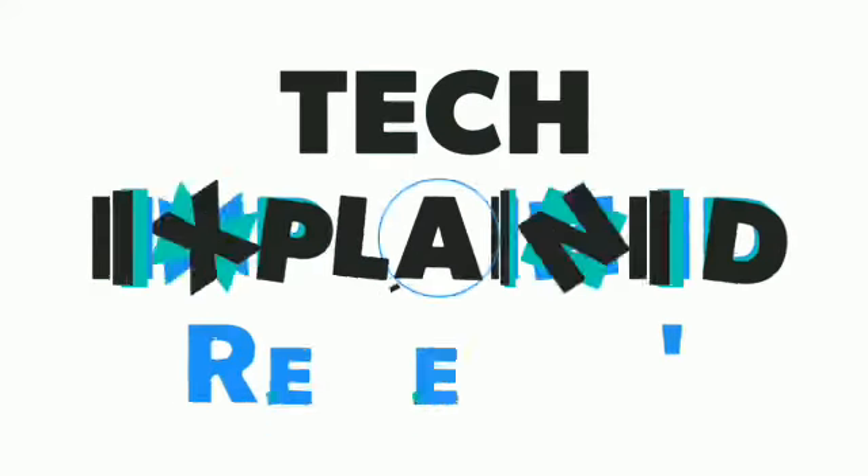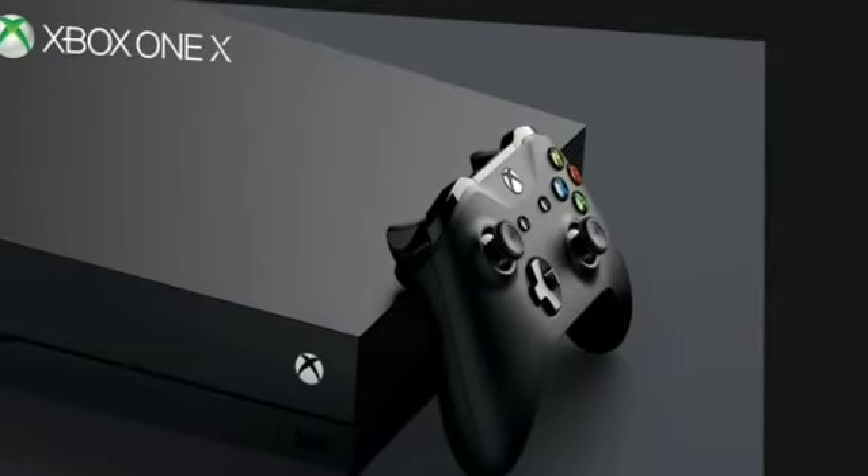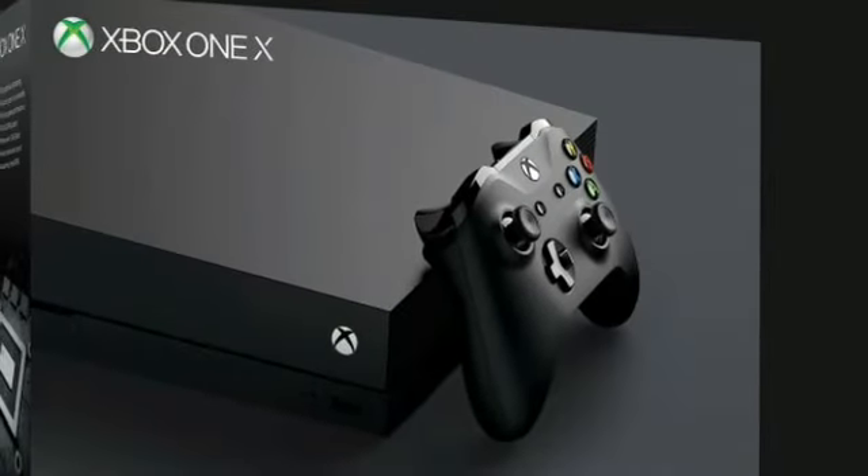Hello friends. Welcome to my channel Tech Explained. Microsoft has launched the Xbox One X, the world's most powerful console ever built, in India.